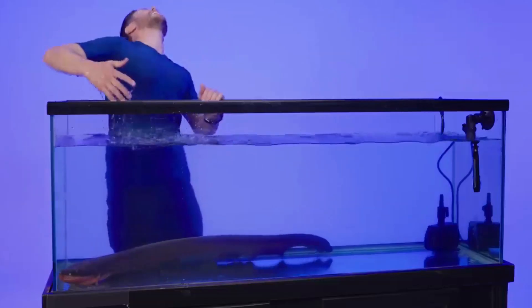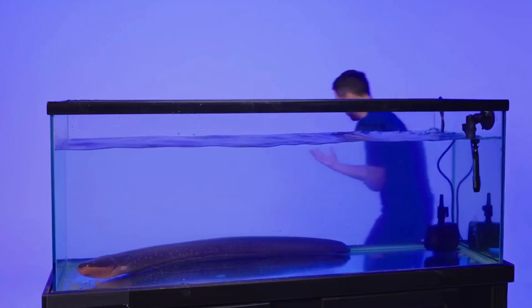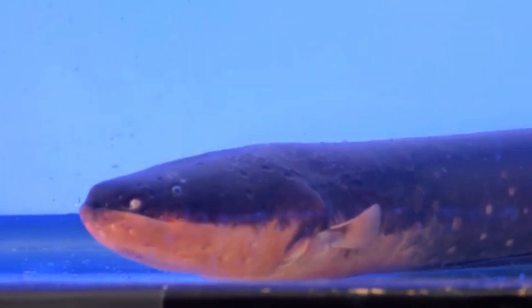Electric eels have specialised cells called electrocytes that can generate electric shocks. These cells are arranged in stacks, creating electric organs that can produce strong electrical charges.